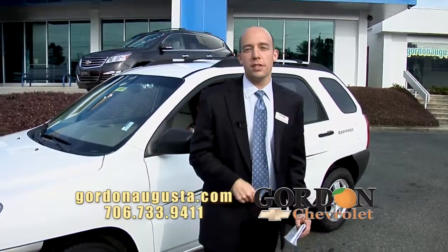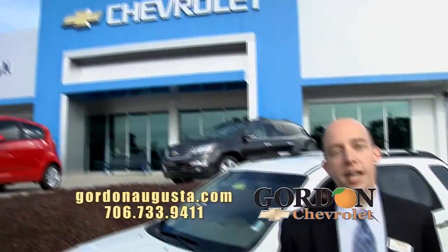Folks, come on down to Gordon Chevrolet today. 2031 Gordon Highway. GordonAugusta.com.